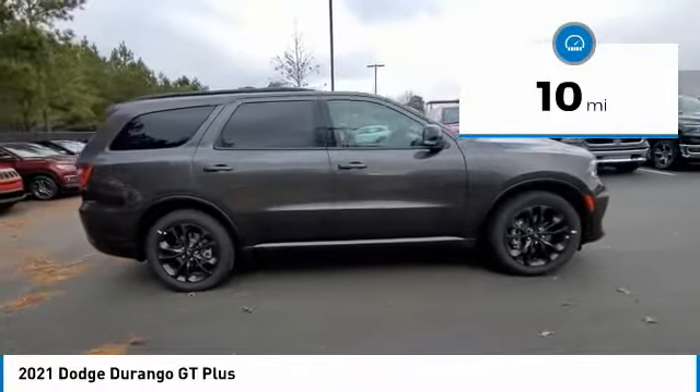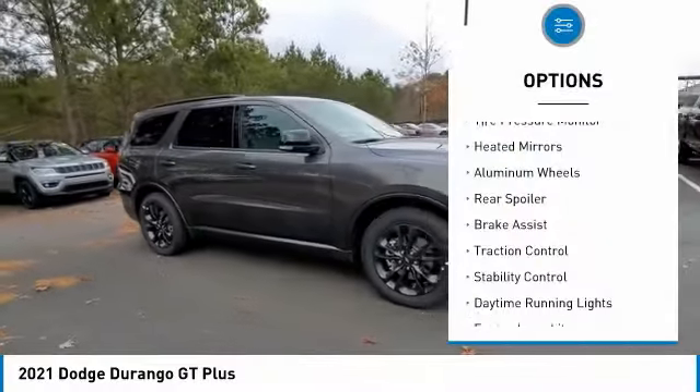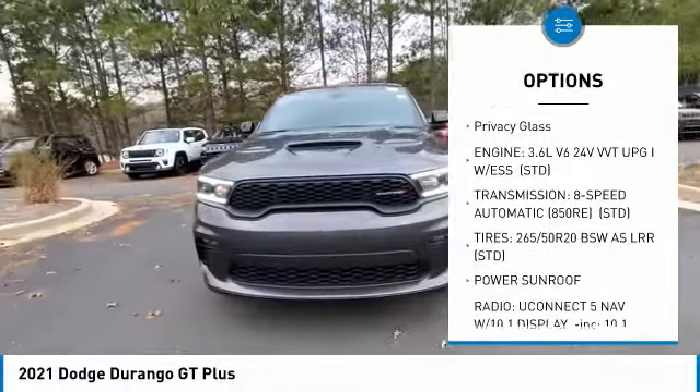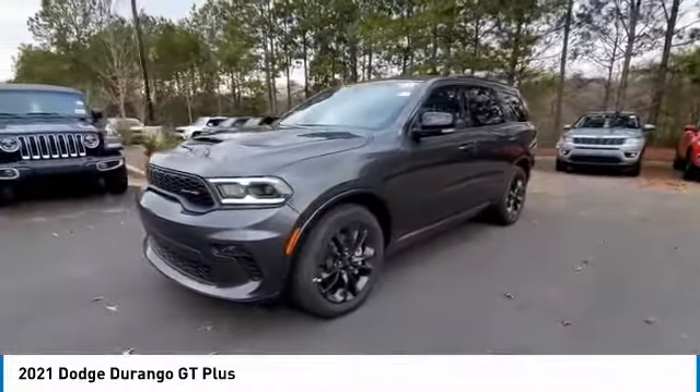This vehicle has less than 100 miles. Here are some of this vehicle's great options: tire pressure monitor, heated mirrors, aluminum wheels, rear spoiler, brake assist, traction control, stability control, daytime running lights, engine immobilizer, and privacy glass.